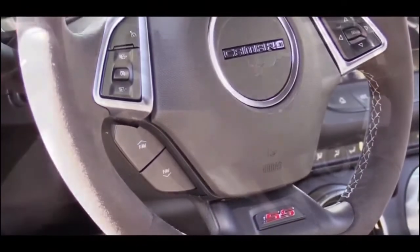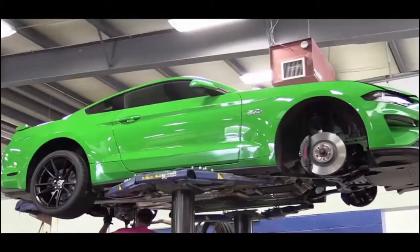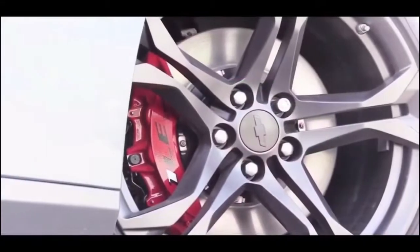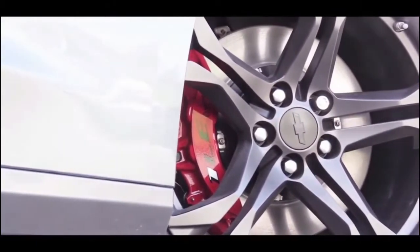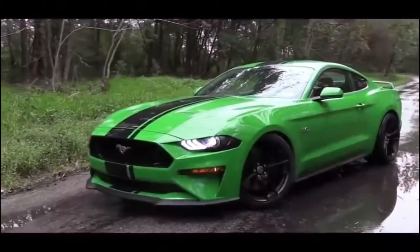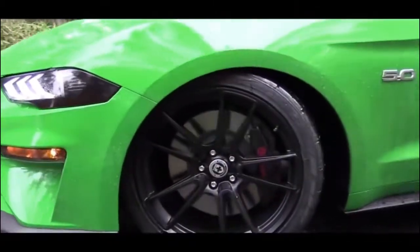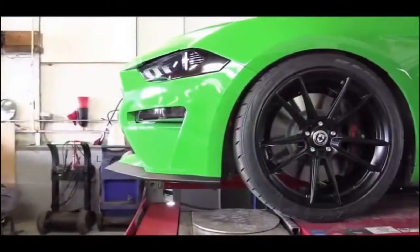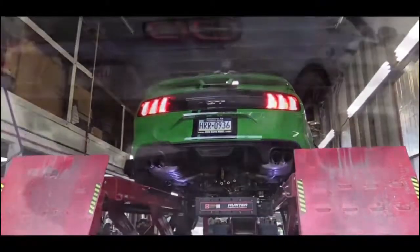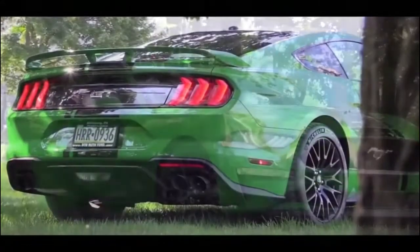On braking: both cars are available with Brembo six-piston front calipers. According to Motor Trend, the Camaro SS 1LE does 60-to-zero in 93 feet, while the Mustang GT Performance Pack Level 2 does it in 94 feet — only a one-foot difference. The wider, stickier tires on the Mustang's Performance Pack Level 2 help close the gap. The Camaro still edges it out, but they're practically identical.